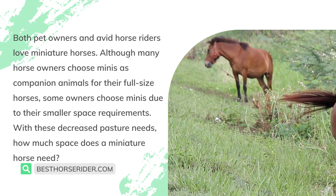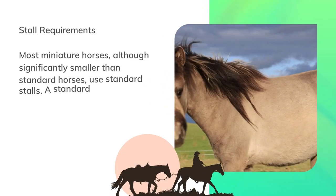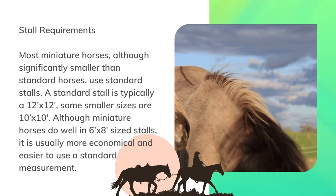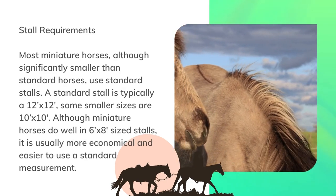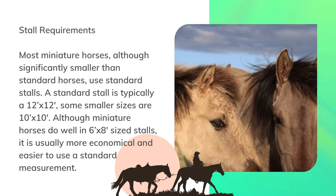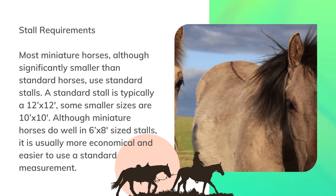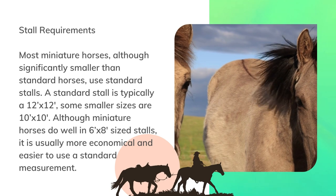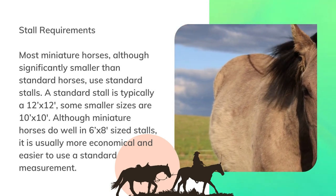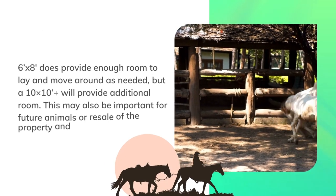Stall requirements: most miniature horses, although significantly smaller than standard horses, use standard stalls. A standard stall is typically 12 by 12 inches; some smaller sizes are 10 by 10 inches. Although miniature horses do well in 6 by 8 inch sized stalls, it is usually more economical and easier to use a standard measurement.